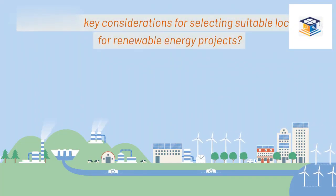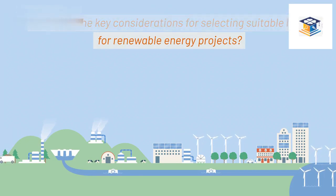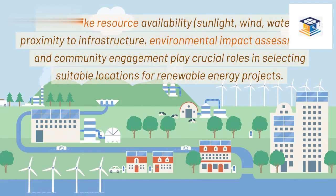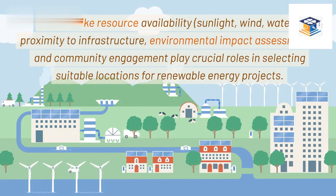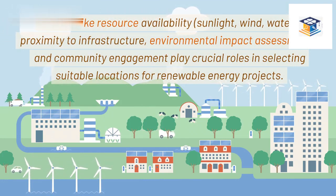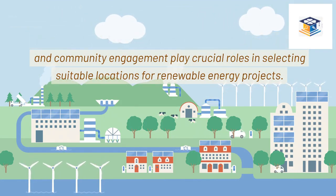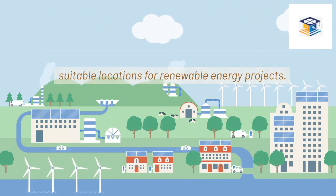What are the key considerations for selecting suitable locations for renewable energy projects? Factors like resource availability — sunlight, wind, water — proximity to infrastructure, environmental impact assessments, and community engagement play crucial roles in selecting suitable locations for renewable energy projects.